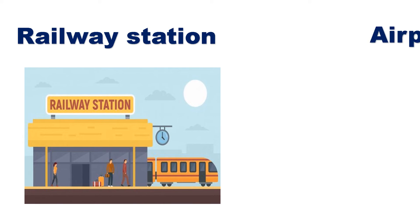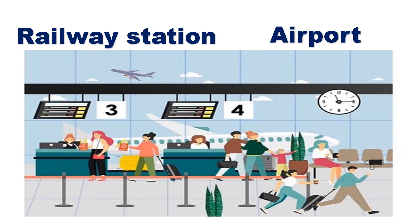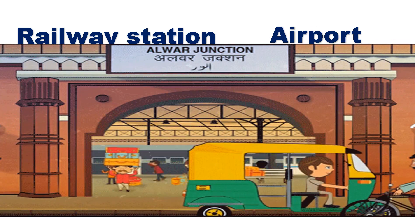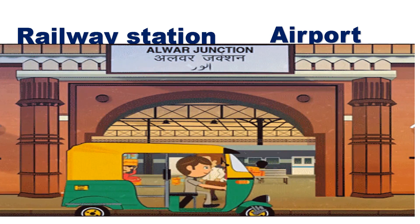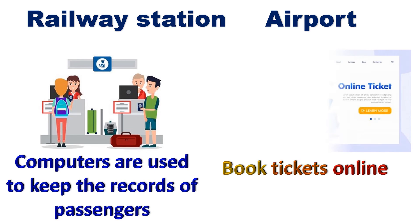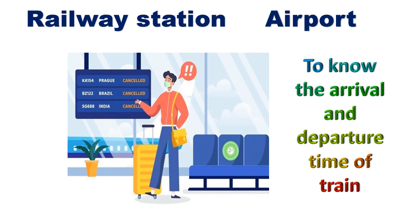In railway station and airport. At railway stations and airports, computers play a very important role as they help to keep records of passengers and booking tickets. Computers also help to know the arrival and departure time of trains and flights.